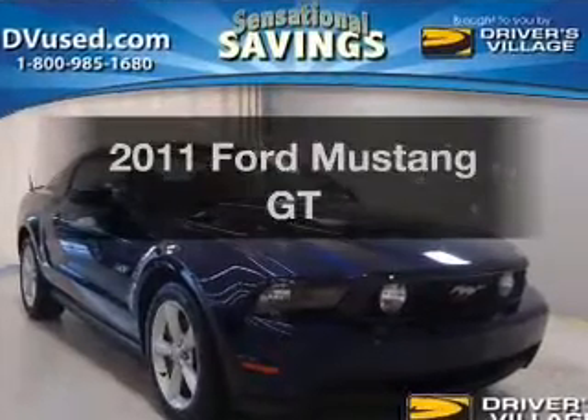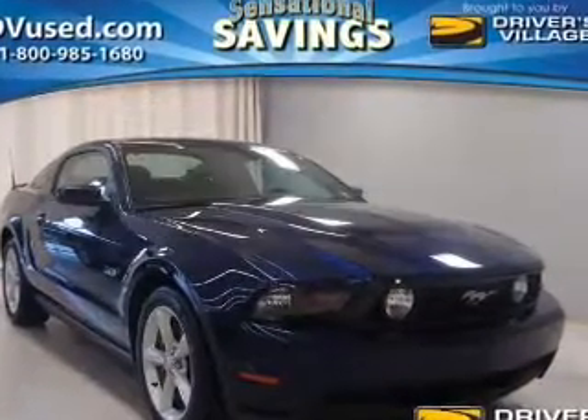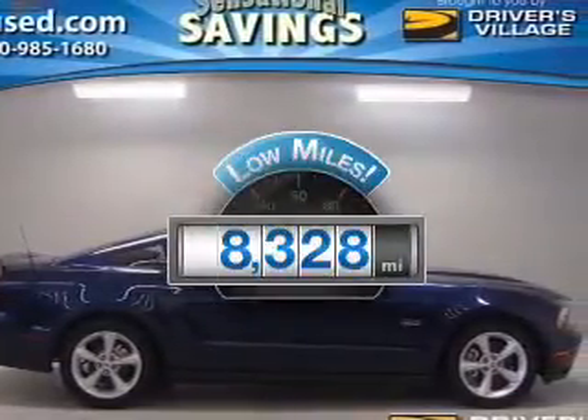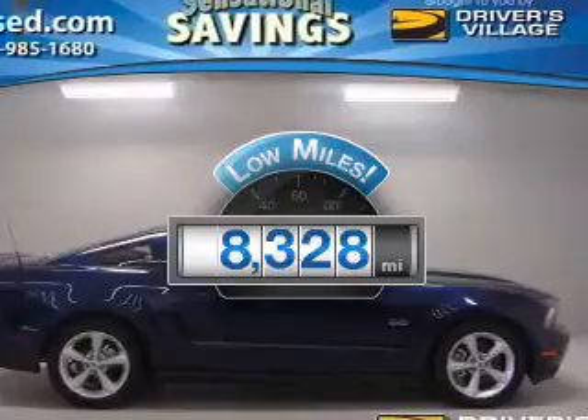Get noticed in this 2011 Ford Mustang. Find everything you wanted to ride under one roof with this vehicle. Low mileage is an important factor in your purchase, and this vehicle delivers a low odometer reading.